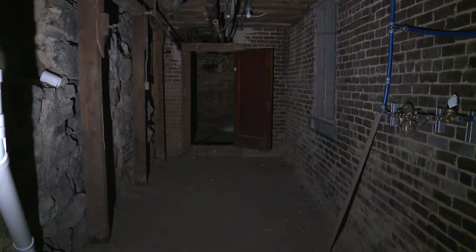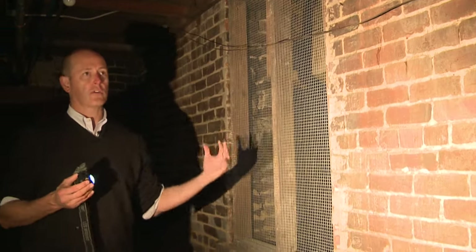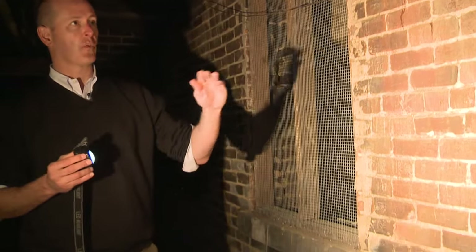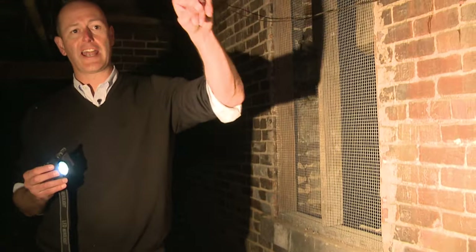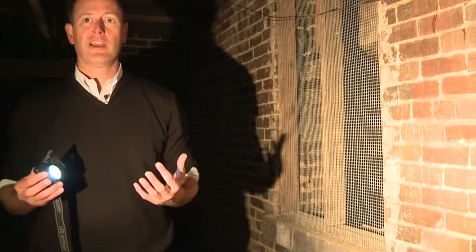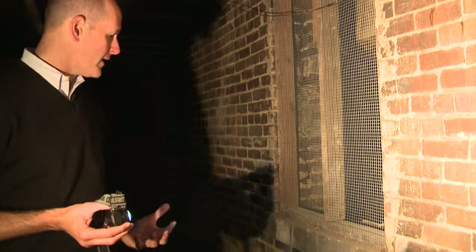There could be a question as to whether this could have been an interior window or something, but I think with what we're seeing here — some of the more decorative brickwork and the fact that this is matched by another window on the other side and there's a door in the middle — combined with all this other stuff, this most likely was an entryway to a business.